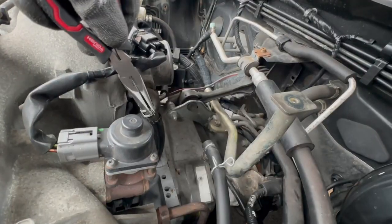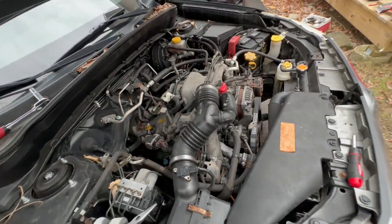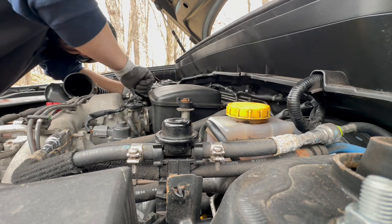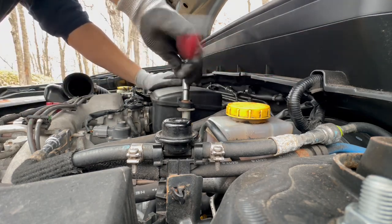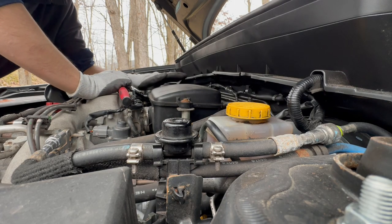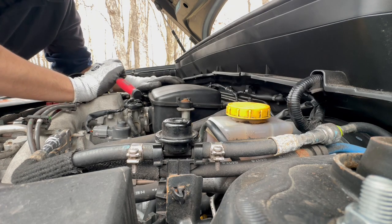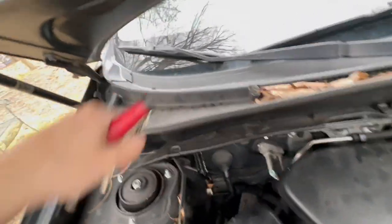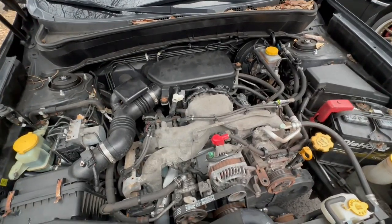That should be good. Now I just have to put all this stuff back together. When doing this, I highly recommend — actually, it's not just a recommendation — you need to use a new gasket on the throttle body. A good indication that you're done is that all the hardware you had is now put back where it goes. I think I'm done. Pretty sure everything's plugged in. Let's start it and see what it does.